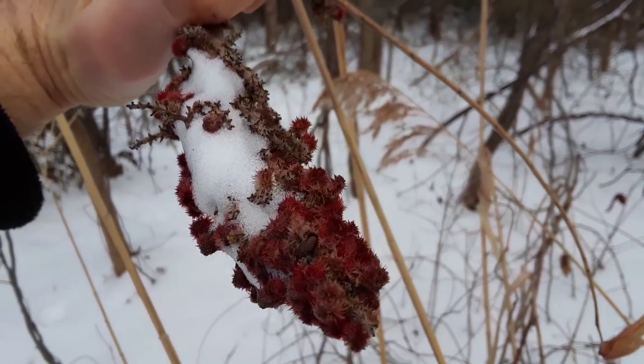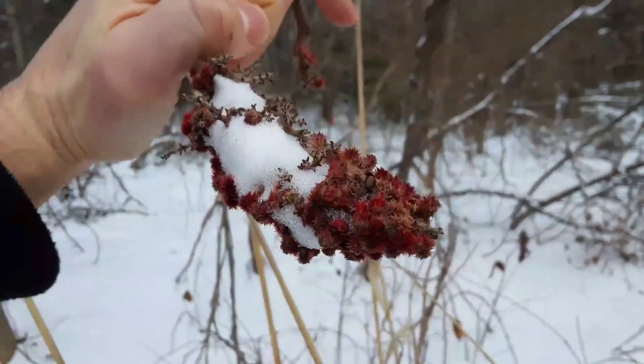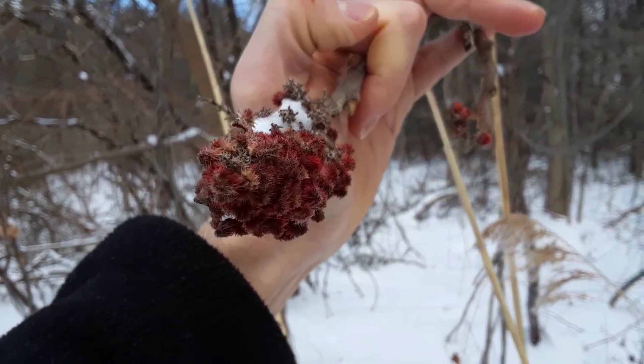Take a look at this fruit from a sumac. It's a shrub that loses its leaves into winter, but the fruit has persisted into winter. Pretty cool.